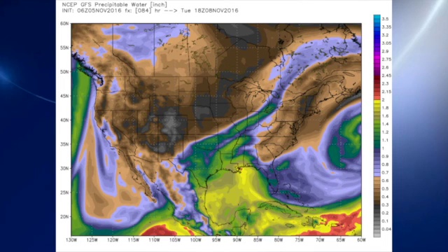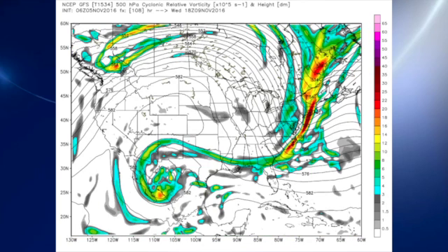The precipitable water values, especially for north and central Alabama, are still very low. Generally those blue areas over north Alabama are below an inch, and you just can't wring moisture out of the atmosphere when it's that dry.